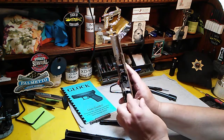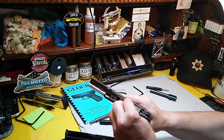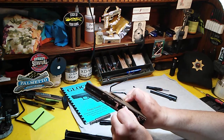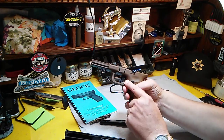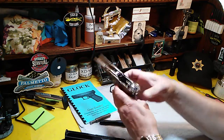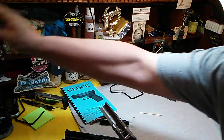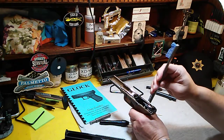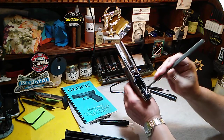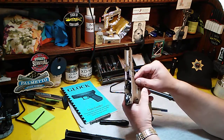Check the drop safety. Push your trigger bar completely forward, make sure the trigger is as far forward as it'll go, then check the drop safety. The cruciform is not going anywhere, so that means the drop safety is working.